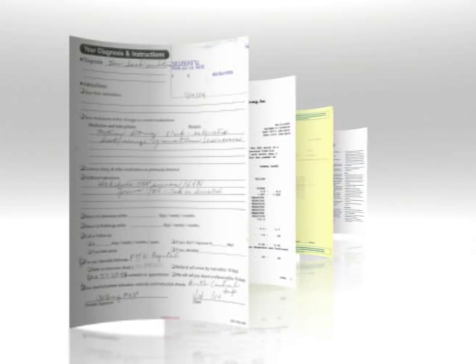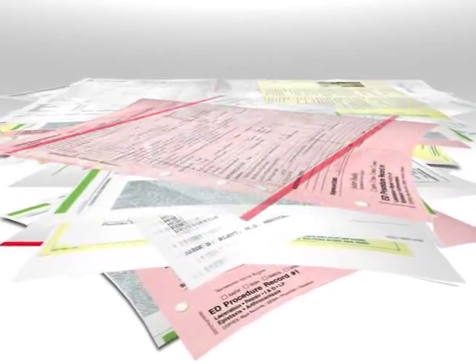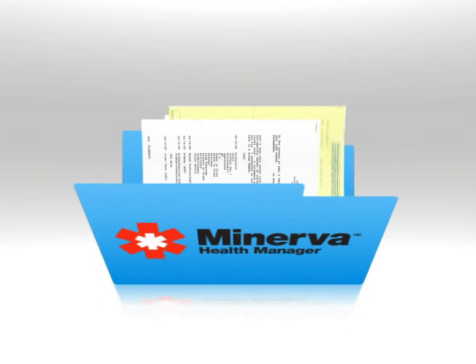Are the health records for you and your family out of control? Unorganized? Hard to access in an emergency? Get your family's health records manageable again. Get them safely in your hands, in your control.